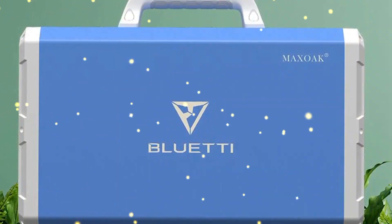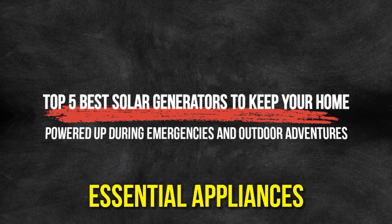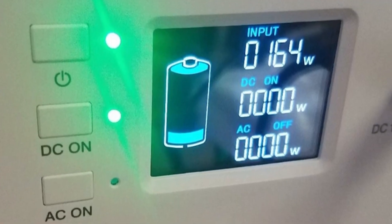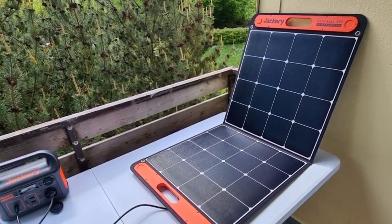In this electrifying video, I'll reveal the top 5 best solar generators to keep your home powered up during emergencies and outdoor adventures. Say goodbye to traditional generators and embrace the future of sustainable energy. Let's dive into these cutting-edge solar generators revolutionizing how we power our lives.